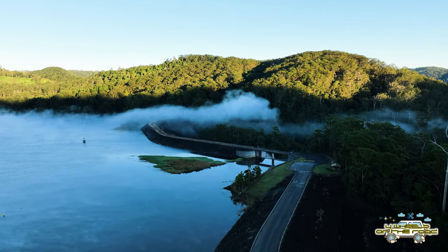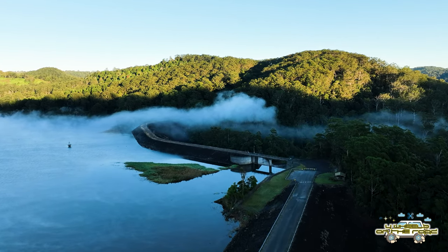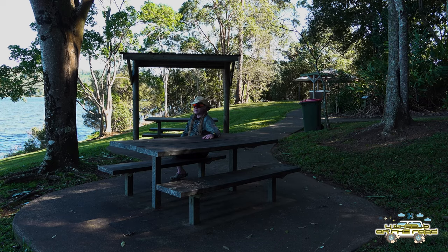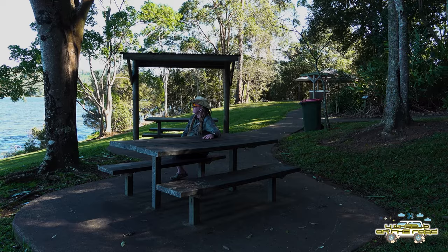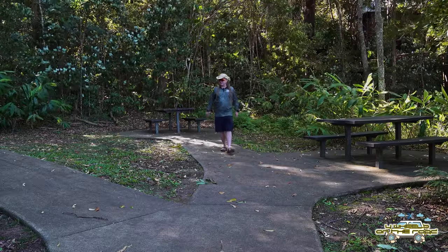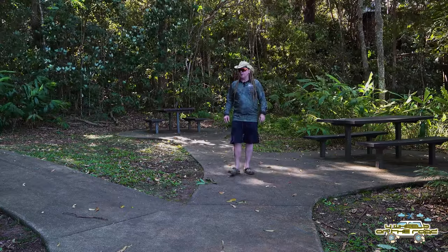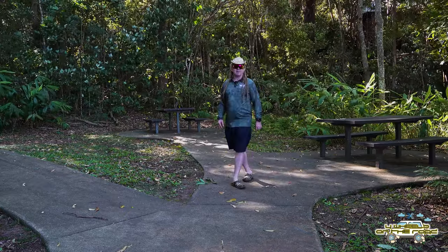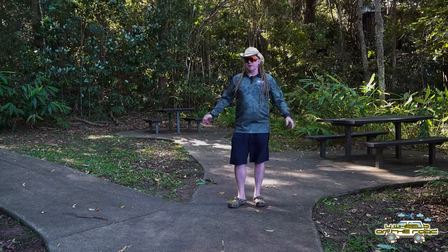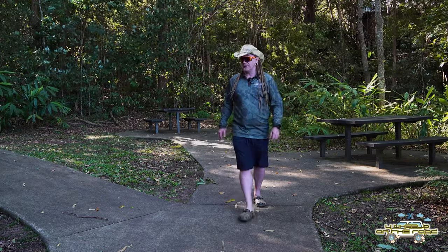It's a beautiful day today and a beautiful morning. Every time I've been here I've been here really early and it's been beautiful, and as you would have seen from the drone footage, there was fog over the dam this morning which looked fantastic. There's a whole host of little paths and secluded areas here with picnic tables, so even if this place is busy — which I've never seen it busy — you can still find a nice quiet place to sit down and enjoy the views of the water.